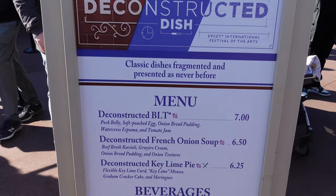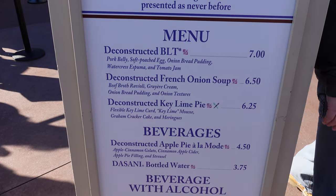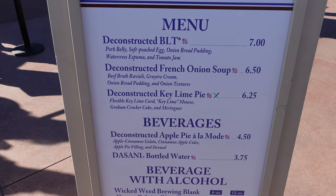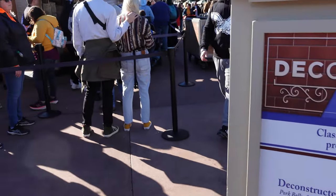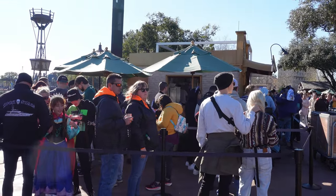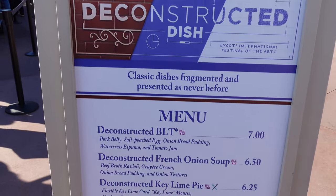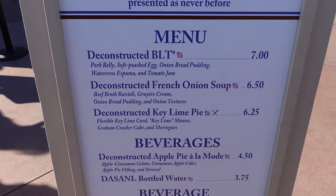The deconstructed dish has a very long line, but a lot of people do like the deconstructed BLT. And the deconstructed French onion soup — Gruyère, cream, onion, bread pudding — sounds really good. We want to go to Mexico and there are some other things we want to get first. We might come back, but we just want to let you guys know it's here and people do like it. We had the BLT before and it was pretty solid.